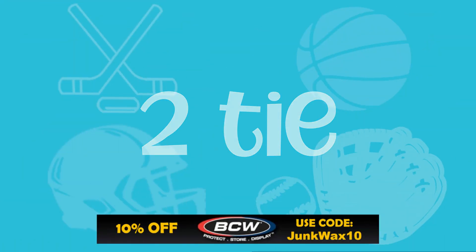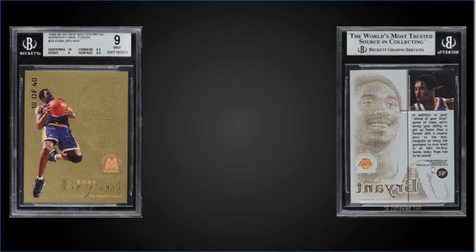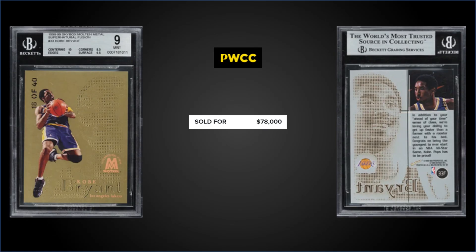Also in that number 2 spot, from 1998 Skybox Molten Metal, we have the Kobe Bryant Supernatural Fusion, graded Mint BGS 9. This card sold at PWCC's Premiere Auction for $78,000. This is number 18 out of 40, and it has a pop of 8 with none graded higher. Subgrades were 10 for centering, 9.5 for surface, 9 for edges, and 8.5 for corners — pretty awesome looking card.